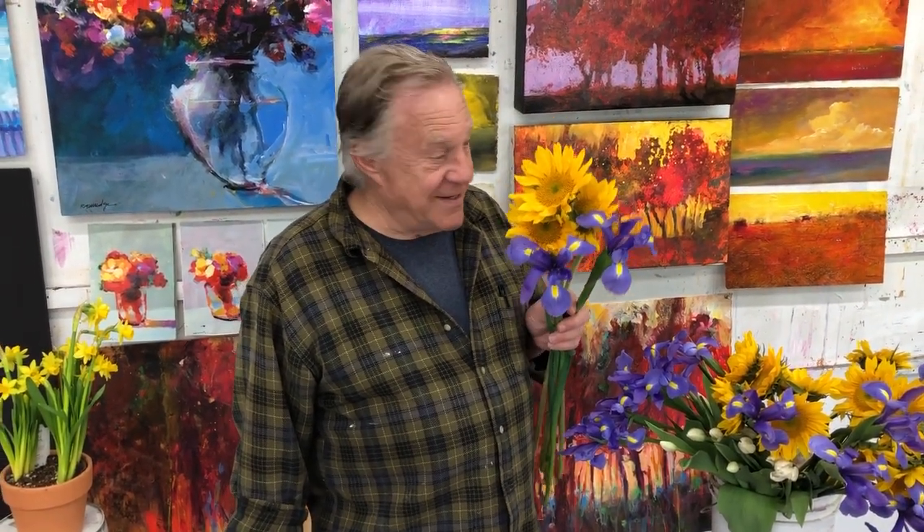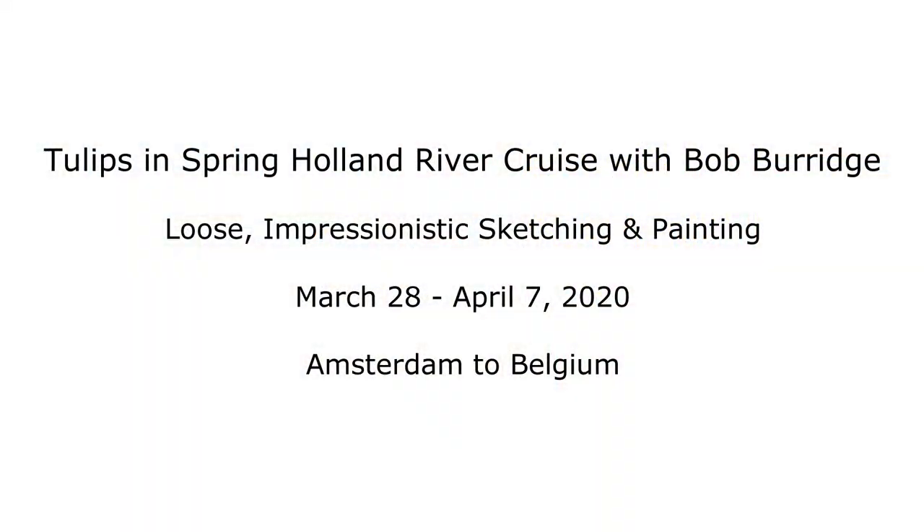I'm Bob Burridge and I'm inviting you to my next Riverboat Cruise painting workshop, hosted by the Dillmans Resort. This exciting Riverboat Cruise is next spring — from Amsterdam to Belgium, going into the Netherlands. Oh my gosh, all those castles and those historic cities and history.